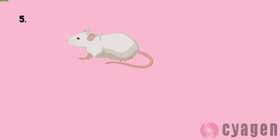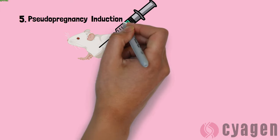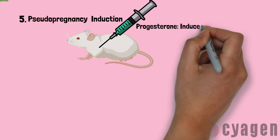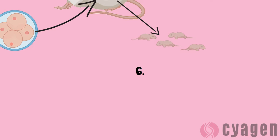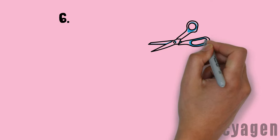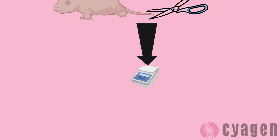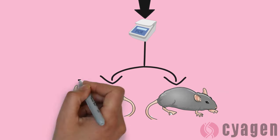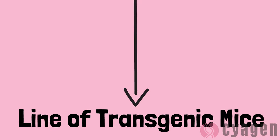In the next step, pseudopregnancy is induced in female mice using a progesterone injection. The zygotes containing the foreign DNA are then injected into this mouse, which gives birth to mice which may or may not contain the transgene. In order to determine which mice contain the gene, snippets of their tails are tested using PCR. The mice that test positive for the transgene can be mated with other mice to establish lines of transgenic mice.